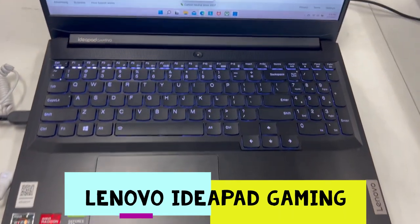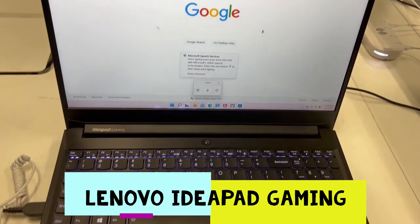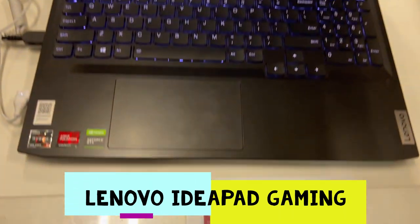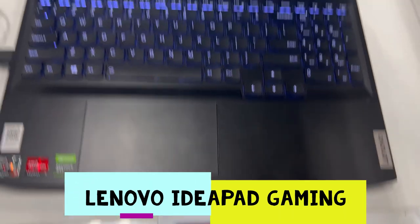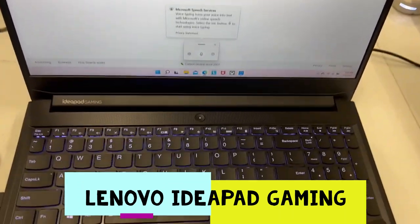Look at the display — the display looks so beautiful. And this one is on sale for $679. The laptop looks really beautiful. I like the keyboard.